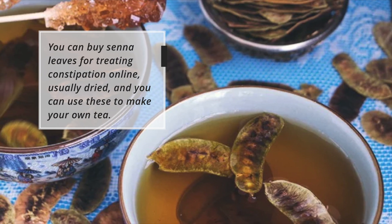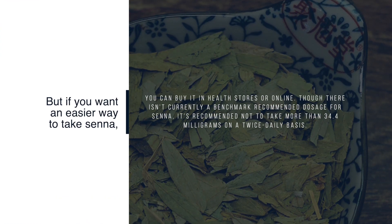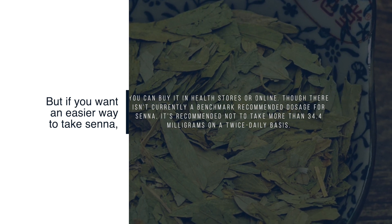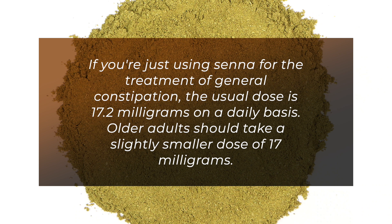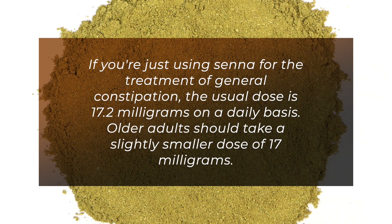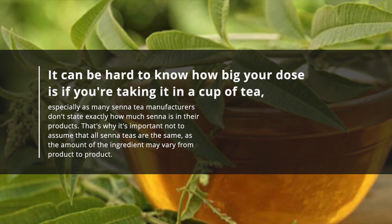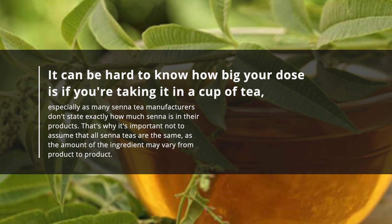You can buy senna leaves online, usually dried, to make your own tea. Though there isn't currently a benchmark recommended dosage for senna, it's recommended not to take more than 34.4 milligrams on a twice-daily basis. For general constipation, the usual dose is 17.2 milligrams daily, while older adults should take a slightly smaller dose of 17 milligrams. It can be hard to know your dose when taking it as tea, especially as many senna tea manufacturers don't state exactly how much senna is in their products.